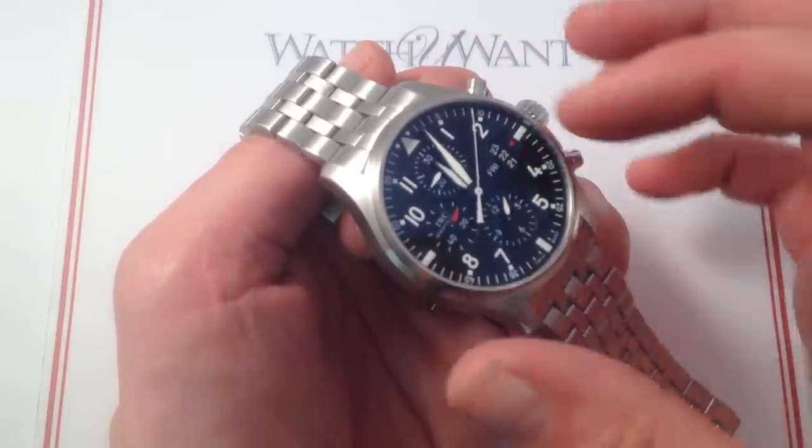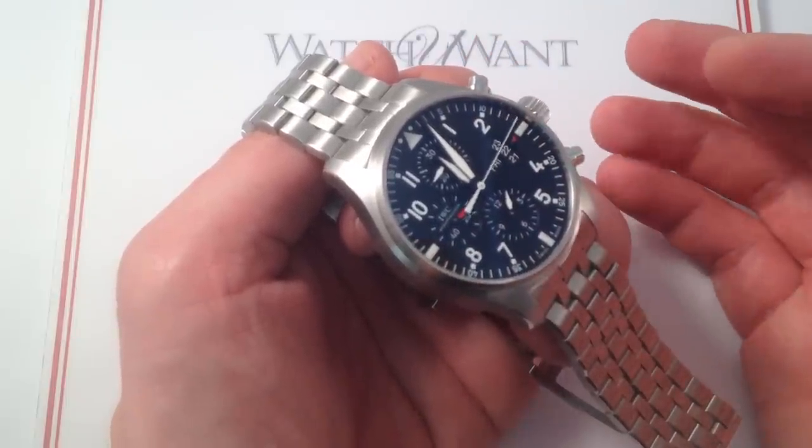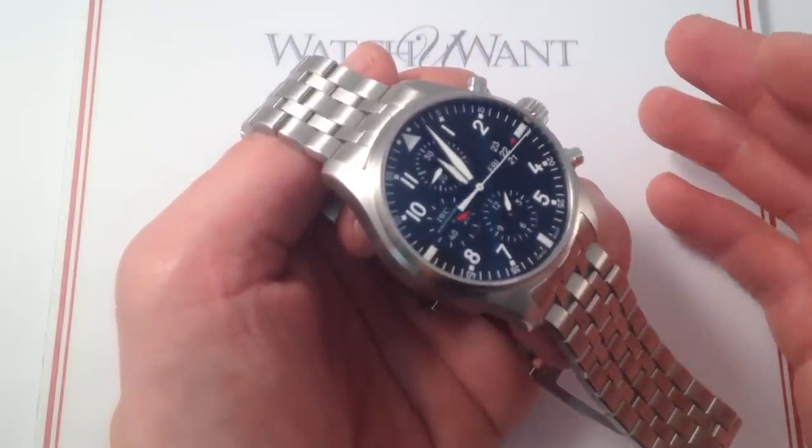You can actually time two separate episodes — one on the minutes hand of the watch, and then using the chronograph hours, minutes, and seconds, you can follow a second interval simultaneously.